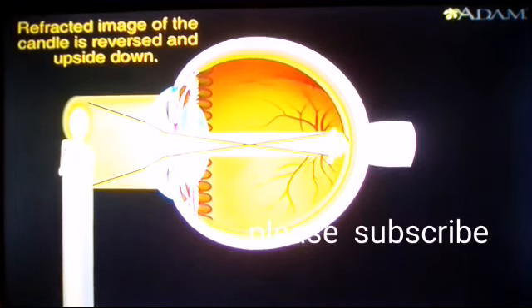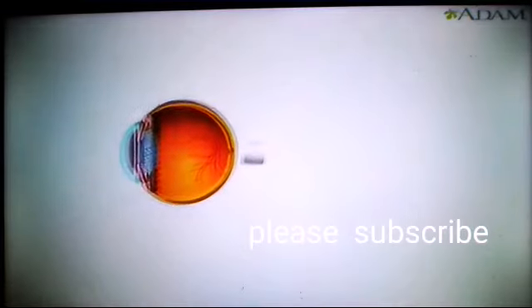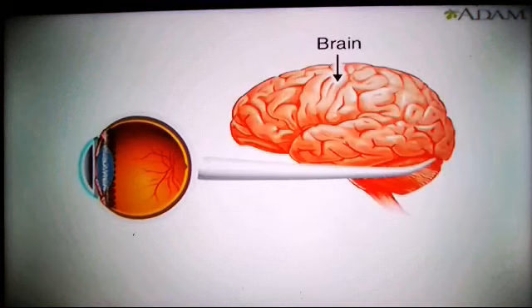This double-bending has reversed the image and turned it upside down. If that was the end of the story, the world would always appear upside down. Fortunately, the image is turned right-side up in the brain.